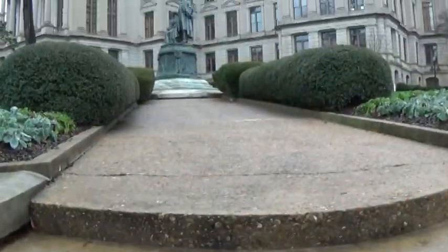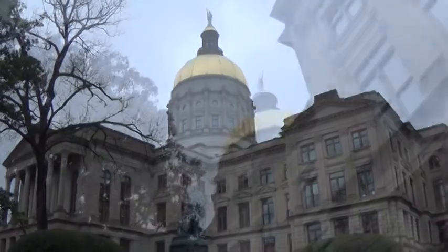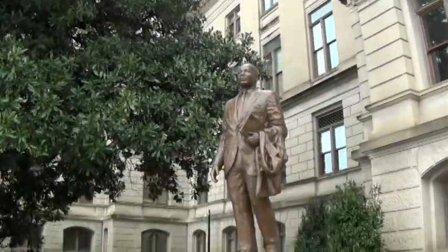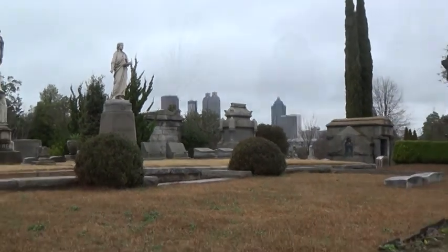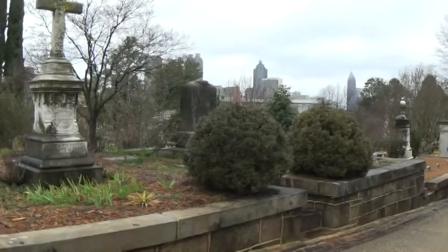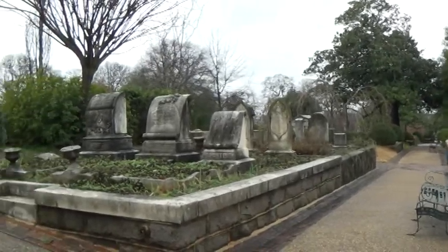Georgia's Capitol building was constructed in Atlanta in 1889, after the Capitol was moved to the city from Milledgeville. It was very modern for the late 19th century, but today maintains a classic feel. If you're interested in history, a good place to stop would be the Oakland Cemetery, just outside of downtown. The cemetery was founded in the 1850s and is an excellent example of a Victorian-styled cemetery. You can take a walk along the paths and even see downtown from the hill.